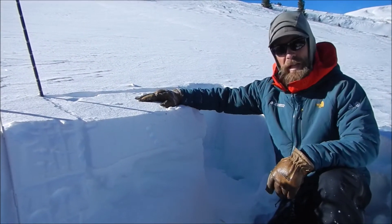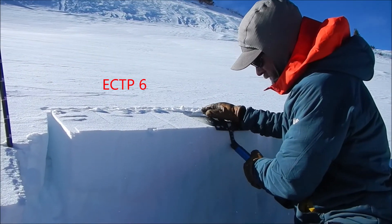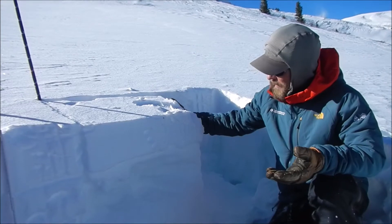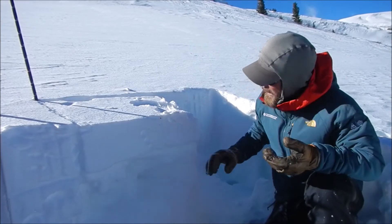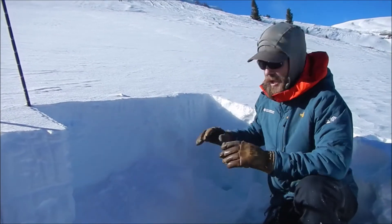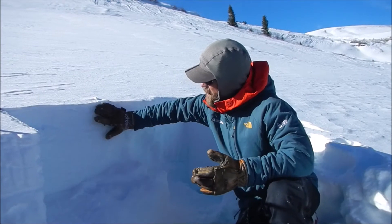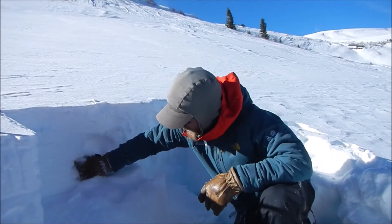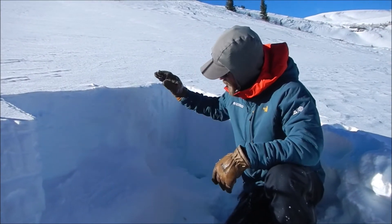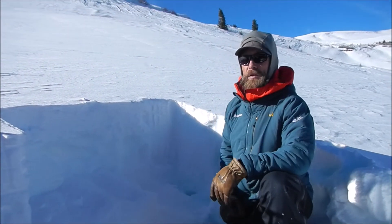We did get this upper slab to propagate on three taps in extended column tests, but there was a lot of friction with the underlying snow. We actually had to pry this slab off to notice the crack across. Right now, the slab below this recently wind-deposited snow is just super weak — it's very cohesionless. When we continued our extended column test, we were able to basically knock all this weak, sugary snow out away from underneath the shovel.